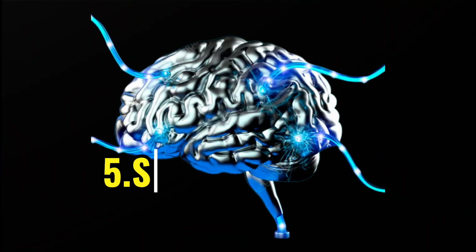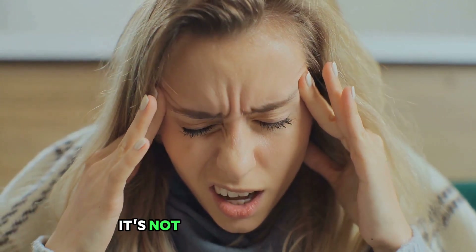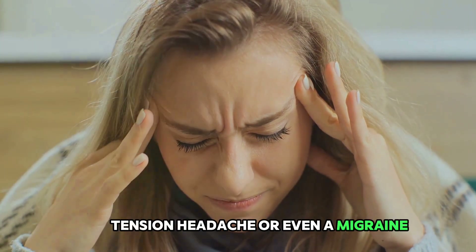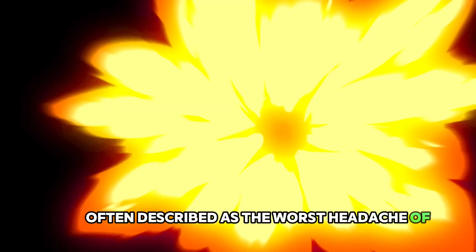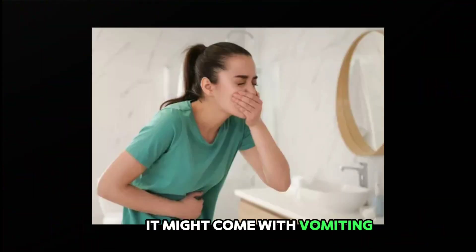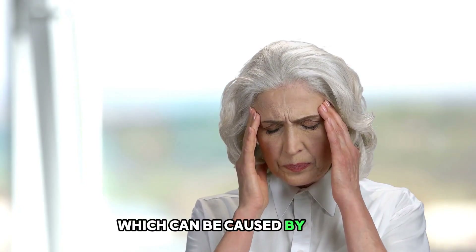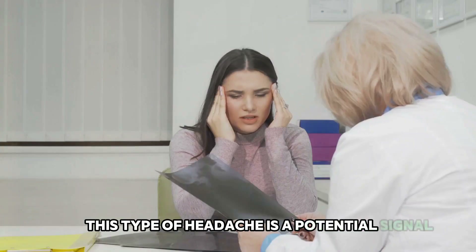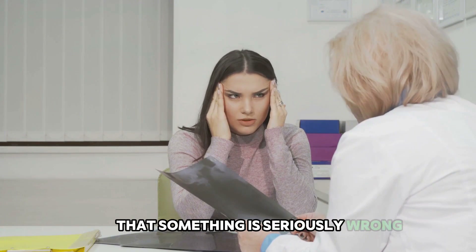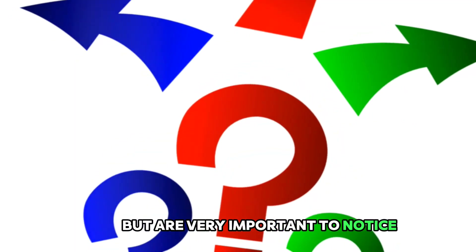The fifth sign is a severe headache with no known cause. We've all experienced headaches, but this one is different. It's not a tension headache or even a migraine — it's a sudden, severe headache, often described as the worst headache of your life. It might come with vomiting, dizziness, or altered consciousness, and is a potential signal that something is seriously wrong in your brain.